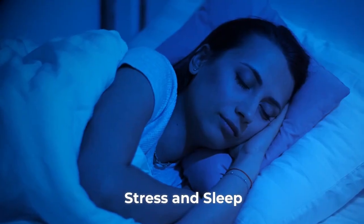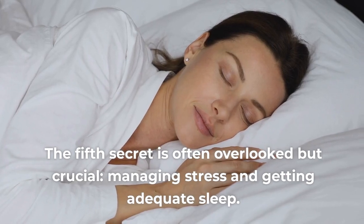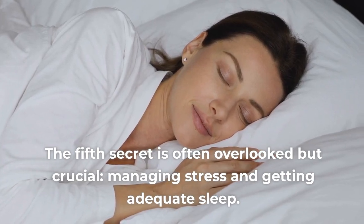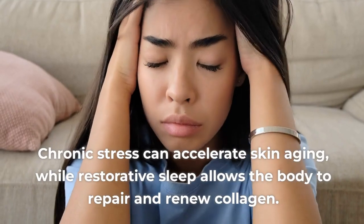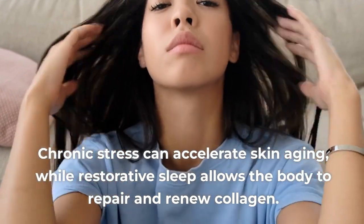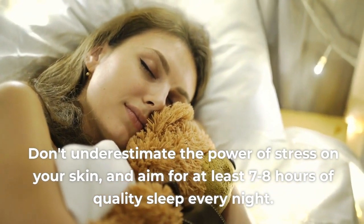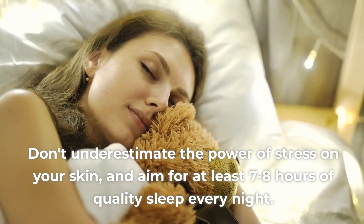Stress and Sleep. The fifth secret is often overlooked but crucial: managing stress and getting adequate sleep. Chronic stress can accelerate skin aging, while restorative sleep allows the body to repair and renew collagen. Don't underestimate the power of stress on your skin, and aim for at least 7-8 hours of quality sleep every night.